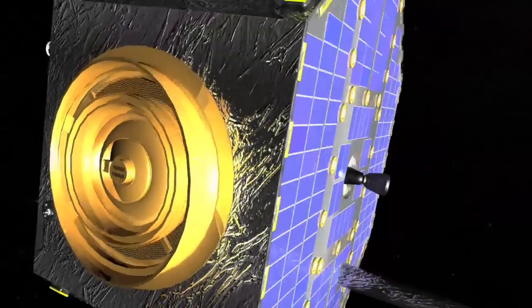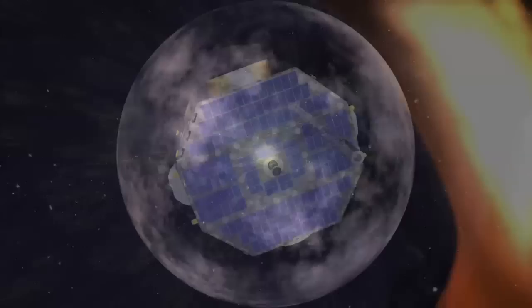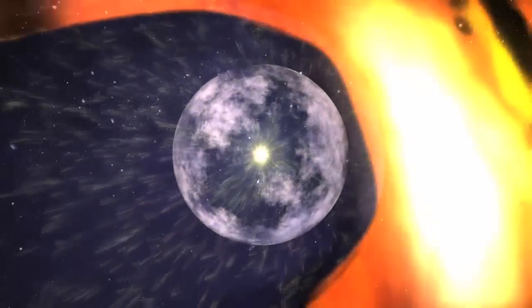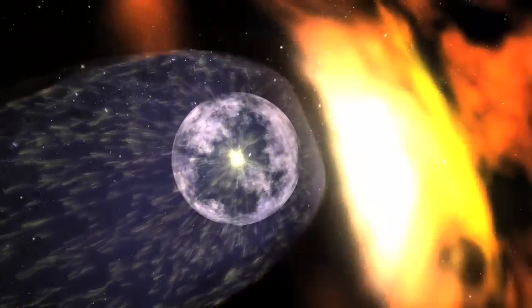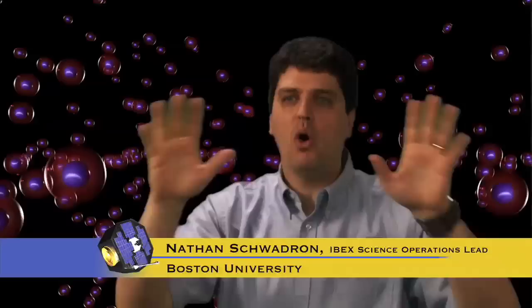The Interstellar Boundary Explorer has two cameras, and these cameras image the global structure of the boundaries that surround our solar system. They image these boundaries not with light, but with particles themselves. They've created a whole new way to image these structures.